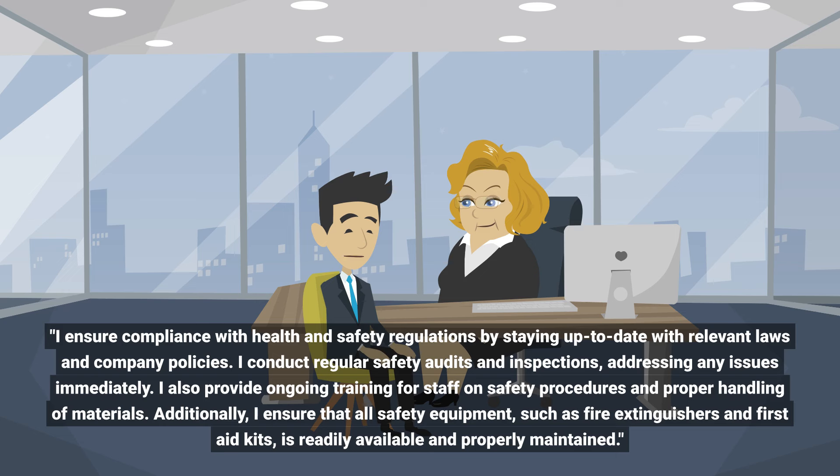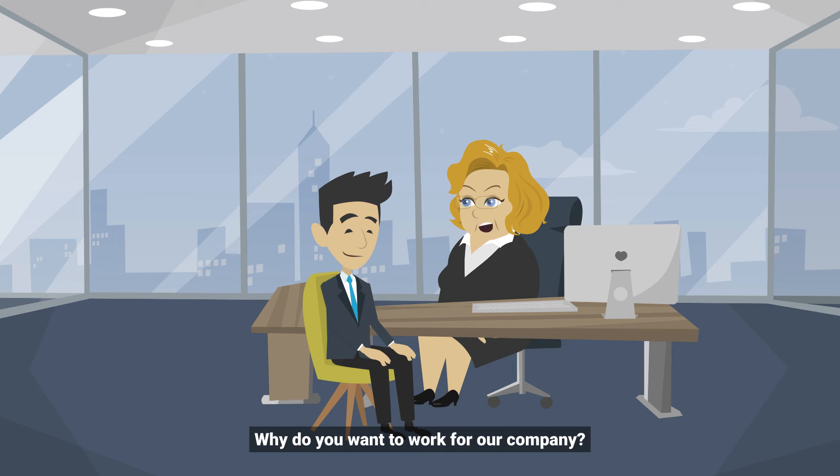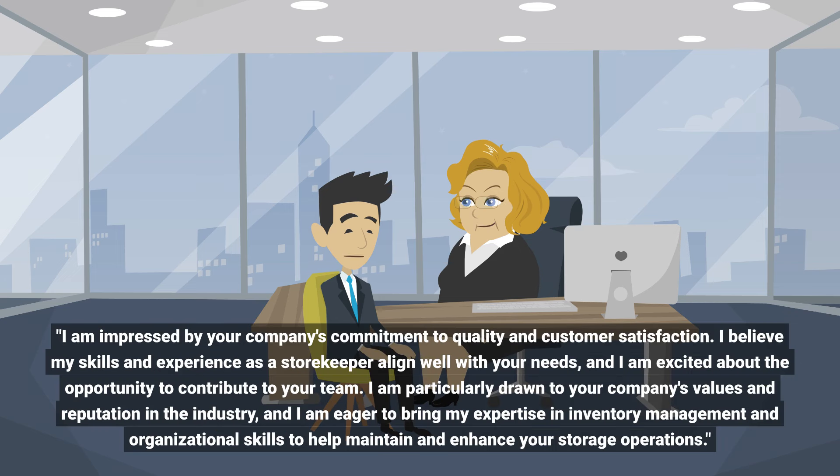Additionally, I ensure that all safety equipment such as fire extinguishers and first aid kits is readily available and properly maintained. Why do you want to work for our company?